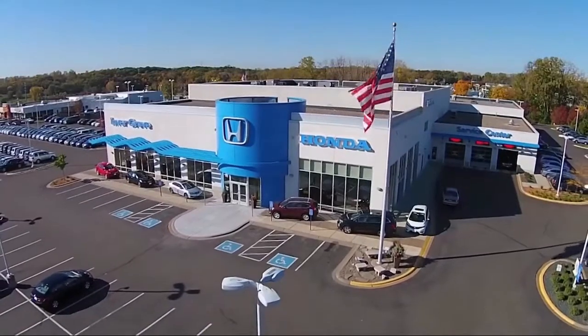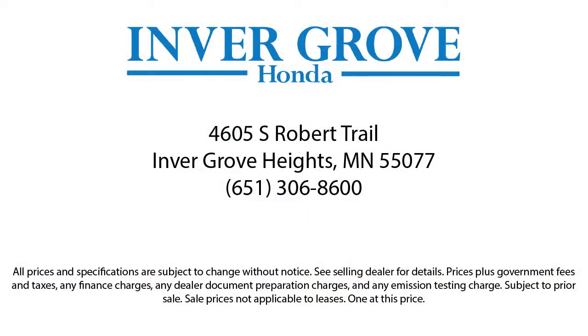which includes five oil and filter changes, free tire rotations, roadside assistance, and much more.